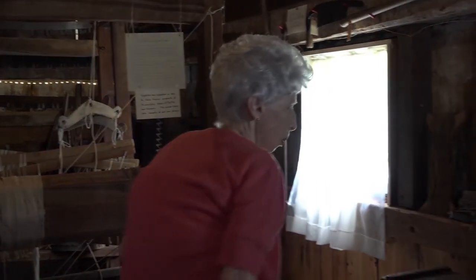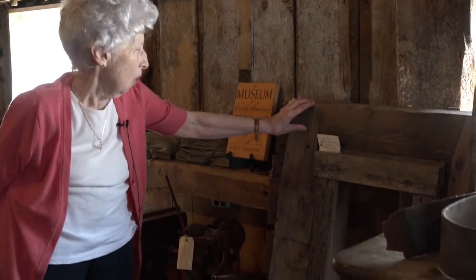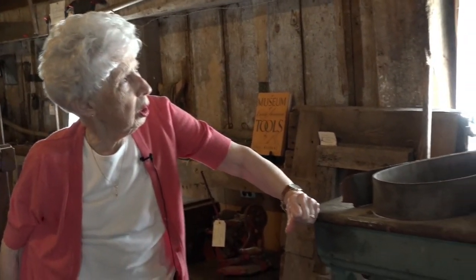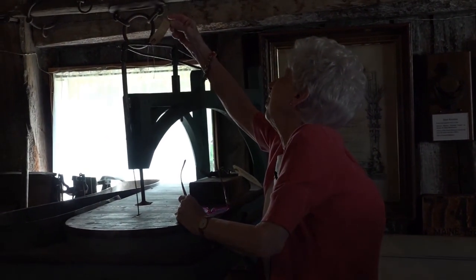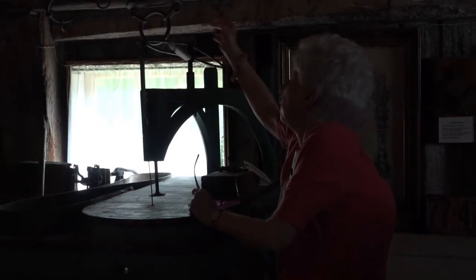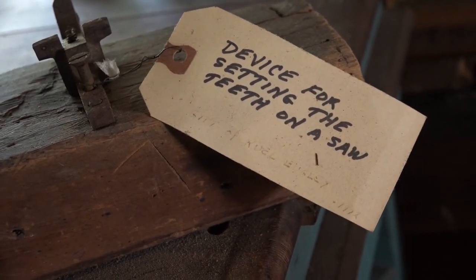As you walk around, you see all kinds of wonderful things. This actually happens to be a portion of the old sail loft that used to be right beside the bridge in Walderboro. It was up in the museum in the state of Maine for a while and as they cleaned out, they sent it down to us. It has a treadle circular jigsaw, and this is what you use to set the teeth on the saw.